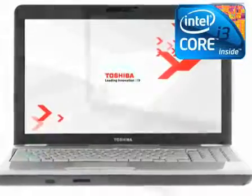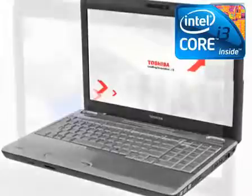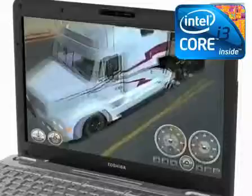The Satellite L550 is available with a choice of Intel processors, including the latest Intel Core i3 processor — the perfect entry point for a fast, responsive PC experience.